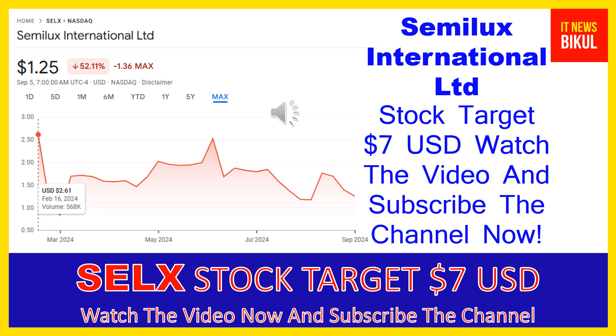Semilux International LTD company market cap is 47.908 million. Semilux International Limited is an optical technology company that designs and produces optics and fluorescent modules for the needs of clients.